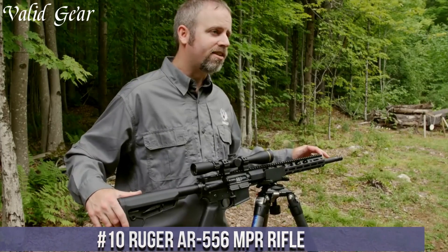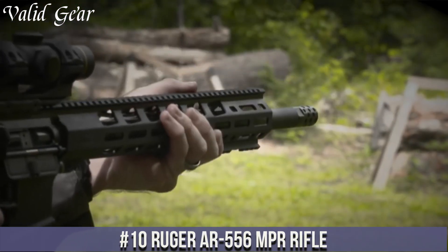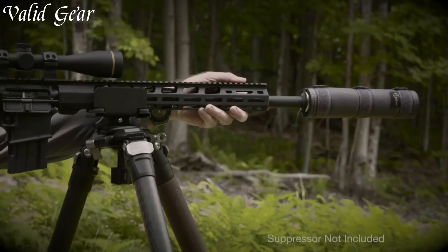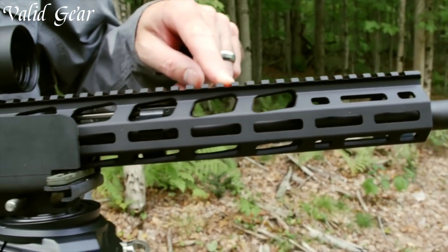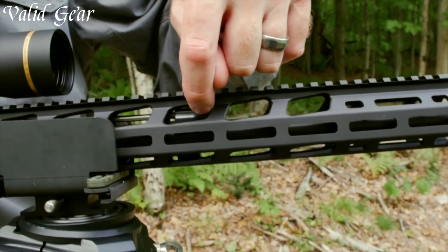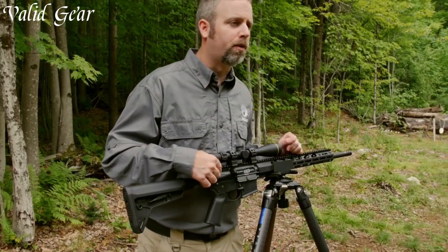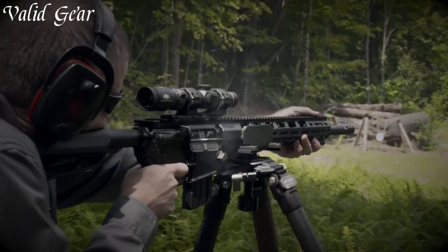Number 10: Ruger AR-556 MPR Rifle. A true powerhouse in the realm of modern sporting rifles, the AR-556 MPR, crafted by Ruger, represents a blend of precision, durability, and versatility. With a sleek, low-glare matte black finish and a free-floated handguard, this rifle exudes a tactical edge. The 18-inch cold hammer-forged barrel delivers exceptional accuracy and ensures consistent performance, whether at the range or in the field.